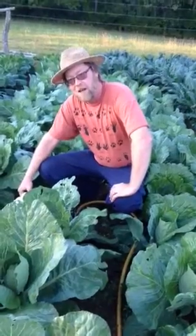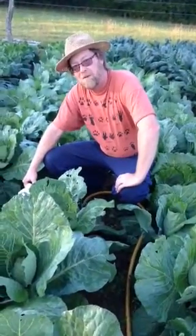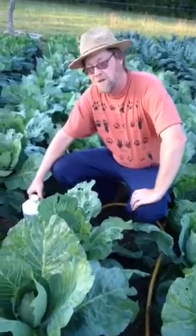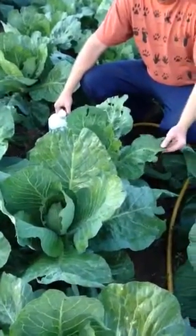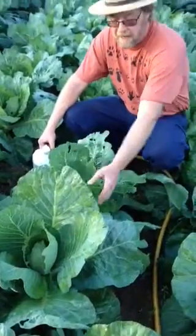Welcome to Dancing Dog Farm. Today is the first time — September 15th — that we've had to apply any kind of pest controls. We have beautiful cabbage here, great growth, and the soil is well balanced, but we're having trouble with Cabbage Looper.